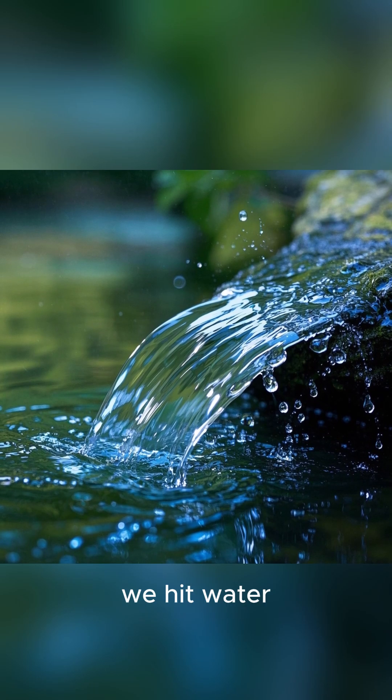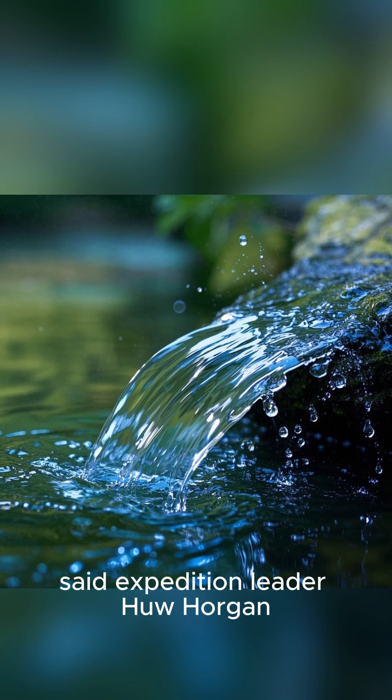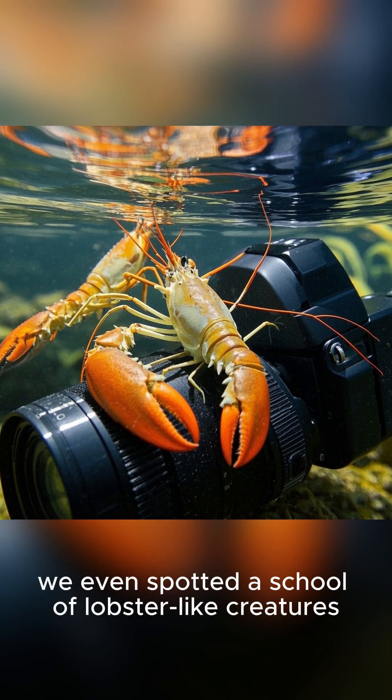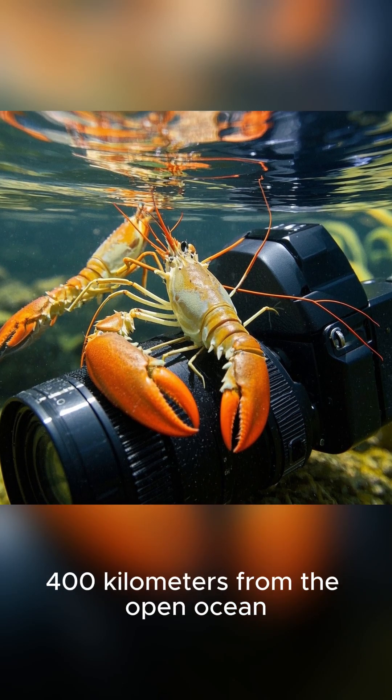At the bottom of the borehole, we hit water, said expedition leader Hugh Horgan. And using our camera, we even spotted a school of lobster-like creatures 400 kilometers from the open ocean.